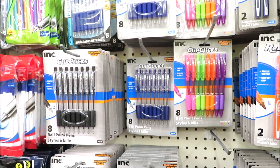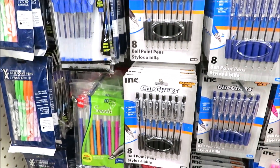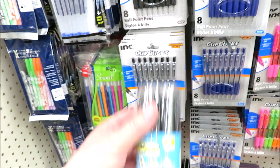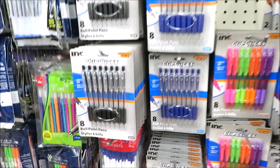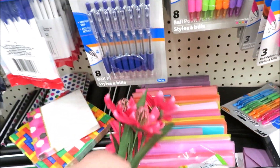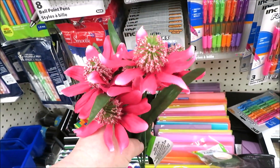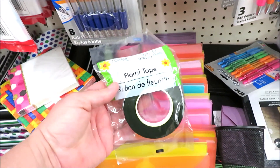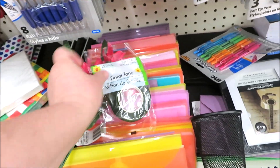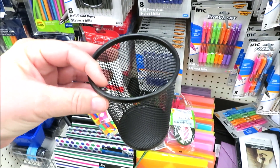Dollar Tree has a lot of pens to choose from, including a set of 12 black ballpoint pens. Something I've done for teachers is get a pack of pens and then pick up a set of flowers — they don't have to be Christmas flowers, just ones you think are nice — and grab some floral tape. You just connect the flowers to the pens using the floral tape, then get one of their little pen buckets, put them in there, and no one's going to walk away with your teacher's pens.